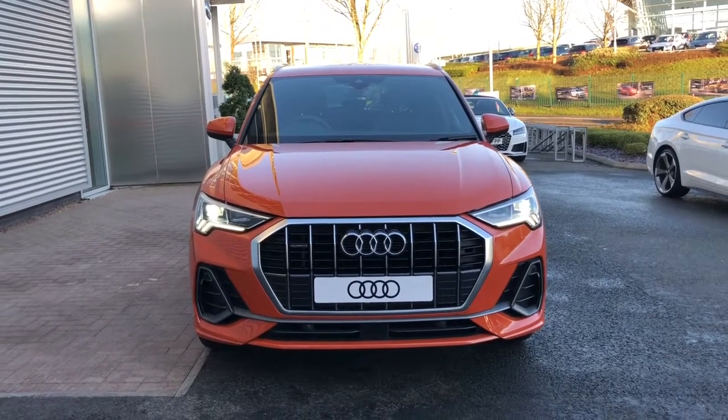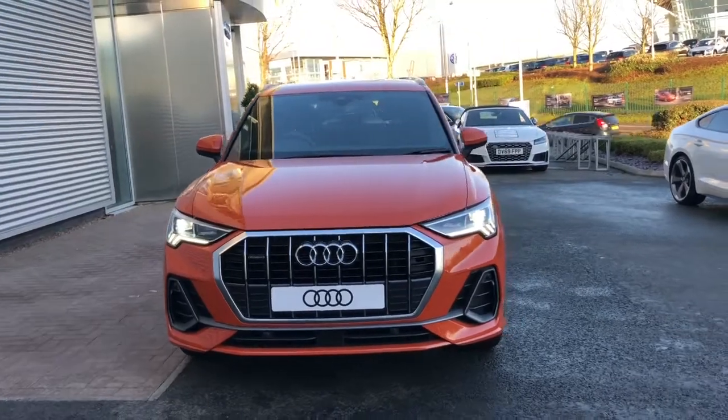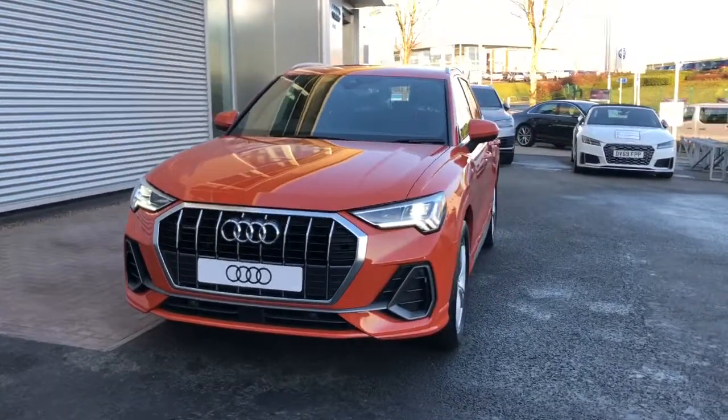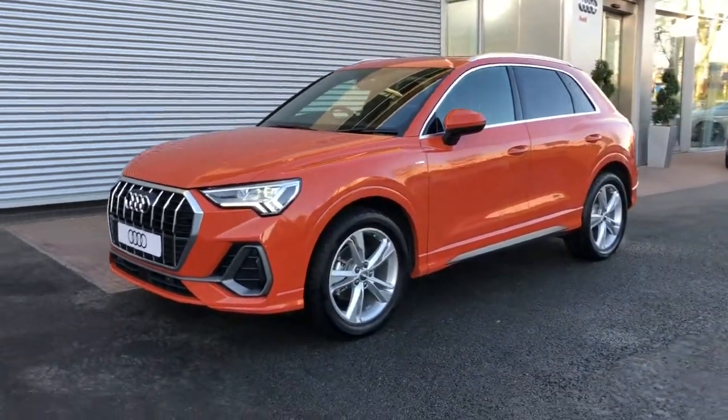Hello and welcome to Stoke Audi. Here we have a 69 plate Audi Q3 S line. This is the 35 TDI 150 PS engine and the 6 speed manual gearbox. This is a Quattro Audi model.